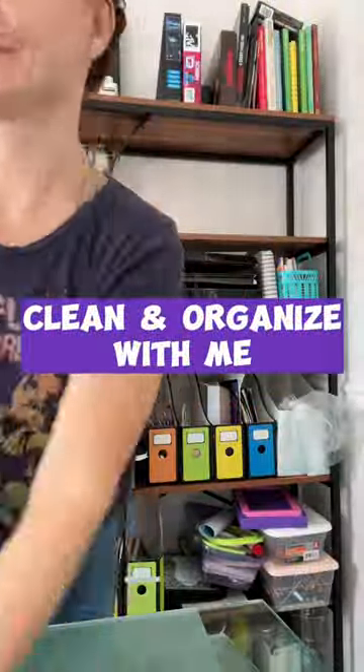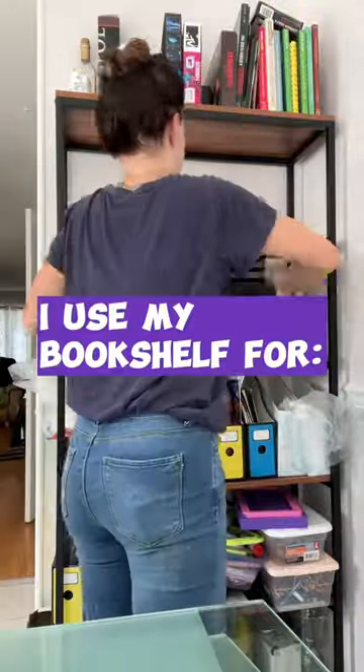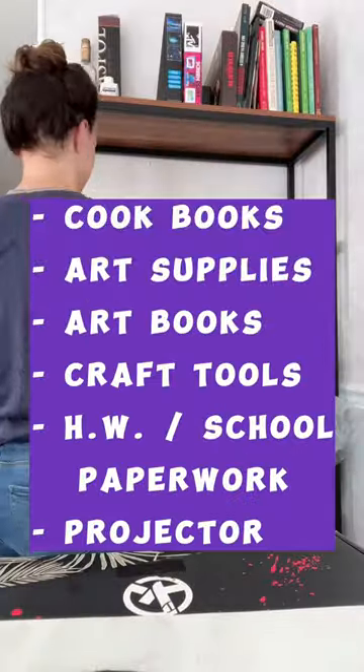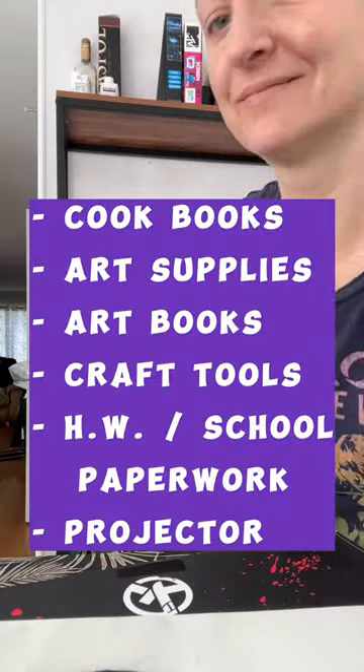Hey guys, welcome into my kitchen. I wanted to share with you one of my most favorite things I bought on Amazon. This was done during the pandemic when we all did homeschooling — I needed to figure out a little nook and cranny for paperwork, art supplies, anything that we may have needed throughout the day.